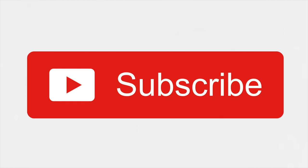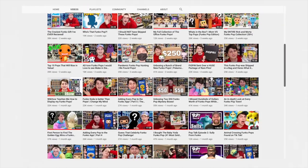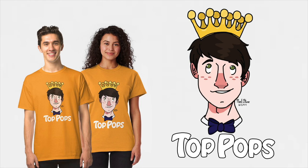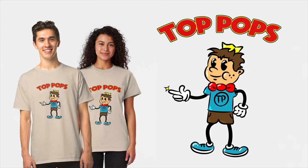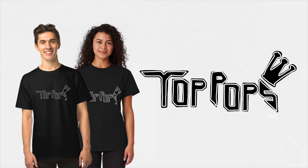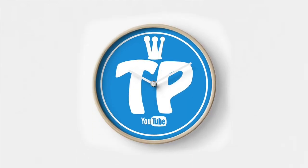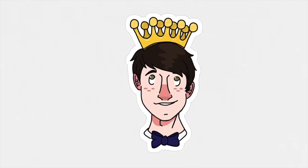Anyways, hope you guys enjoyed this video! If you want to see more from me in the future, don't forget to like, comment, and subscribe — this has been Top Pops. If you're new around here, you should subscribe to keep up to date with the channel — I upload every day. And due to popular demand, we now have Top Pops merch — a bunch of different designs, shirts in 16 different colors, phone cases, sweaters, and wall clocks. I'll have it all linked in the description down below. That's going to do it for today and I'll see you guys tomorrow.